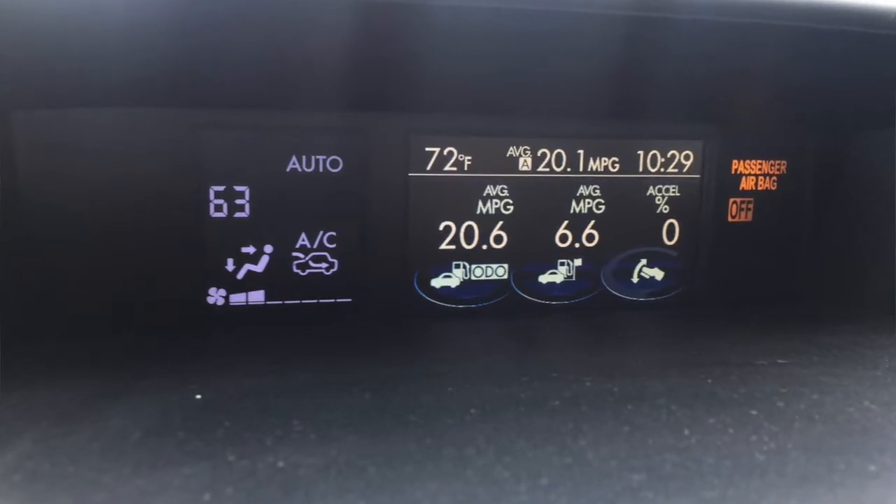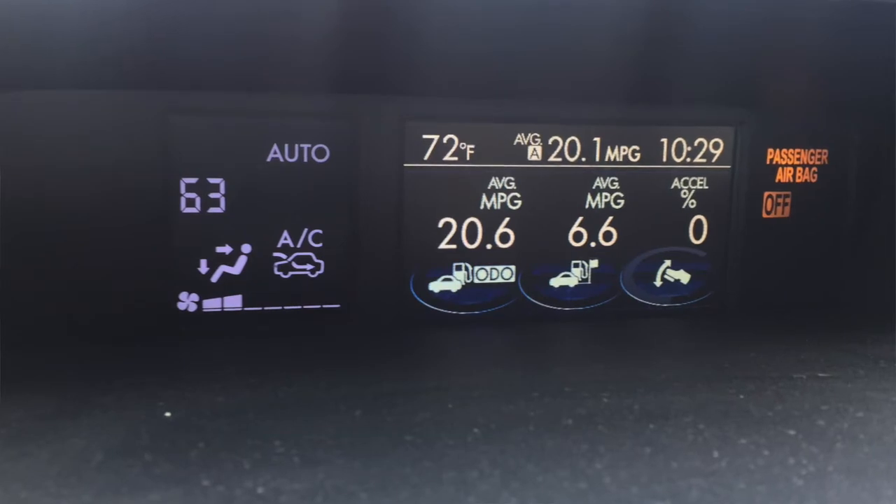Fuel economy is what it's supposed to be. The car has a gauge that tracks lifetime fuel economy — it currently reads 20.6 MPG. These gauges typically read about 1 to 1.5 MPG high, so real-world I'm at roughly 19.1 MPG. The EPA ratings on this car are 17 city, 23 highway, 19 average — so I'm getting exactly what the EPA said I would. On occasion I've even done better than that with some hypermiling.